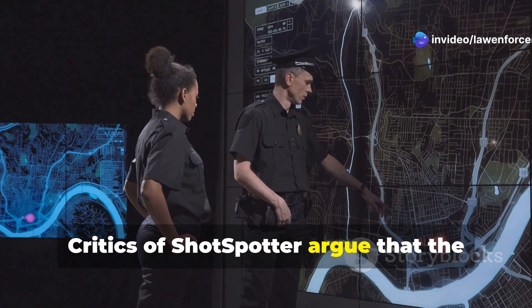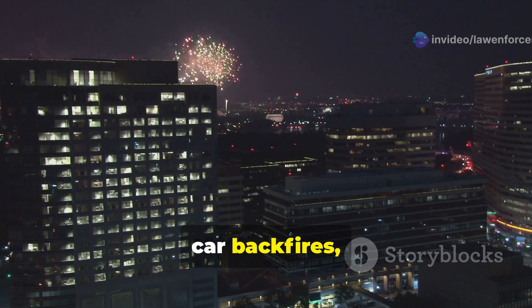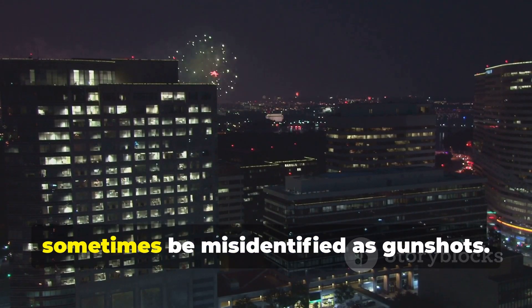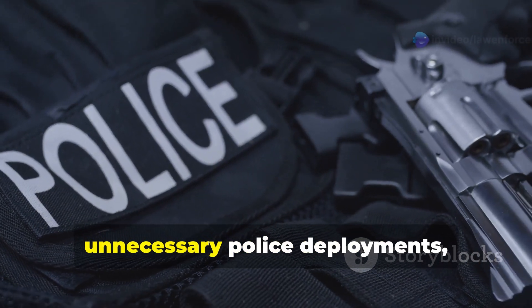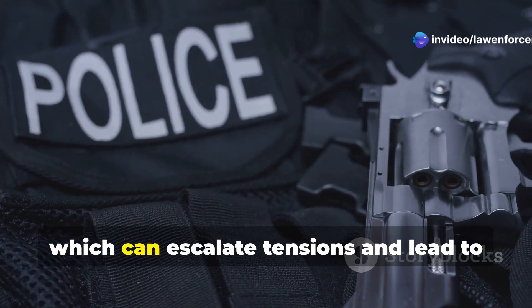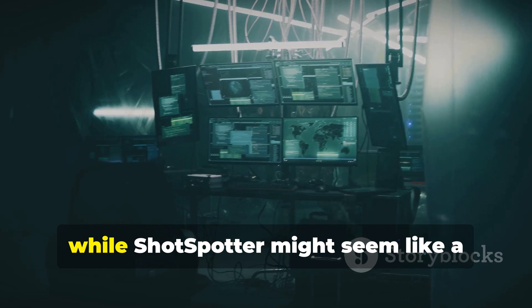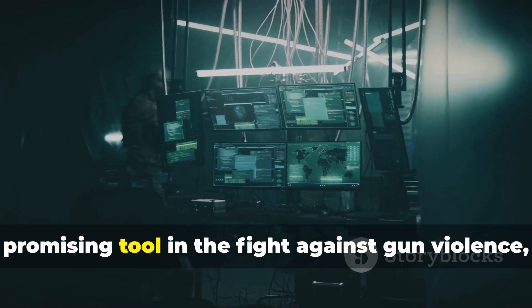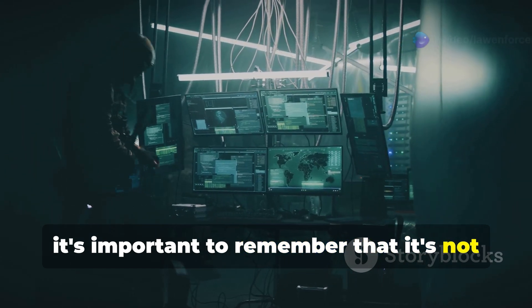Critics of ShotSpotter argue that the system is prone to false positives. Fireworks, car backfires, even loud construction noises can sometimes be misidentified as gunshots. These false positives can lead to unnecessary police deployments, often in already over-policed communities, which can escalate tensions and lead to dangerous confrontations. So while ShotSpotter might seem like a promising tool in the fight against gun violence, it's important to remember that it's not a magic bullet.